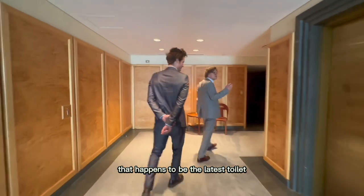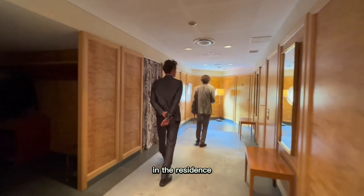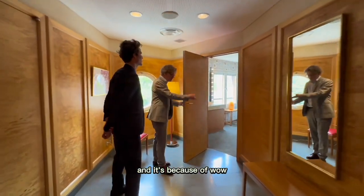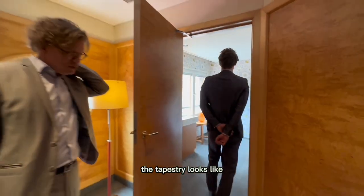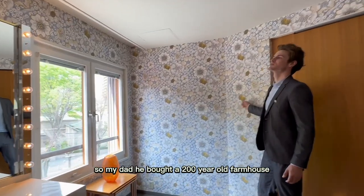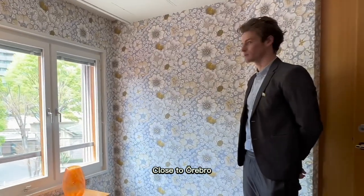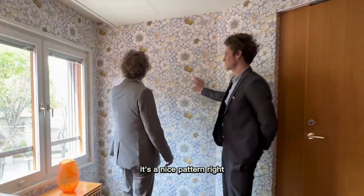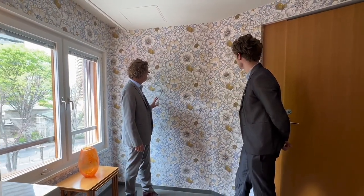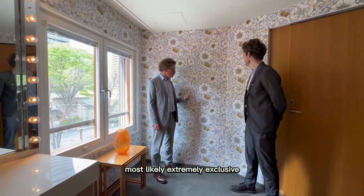One of the toilets happens to be the latest favorite photography spot in the residence — the Instagram-worthy toilet. It's because of the tapestry — it looks like my grandmother's place in Dalarna in Sweden. My dad bought a 200-year-old farmhouse in Nyklåstad, Örebro, and they had very similar ones. It's a nice pattern — you can't really say if it's high fashion or bought in a cheap place. Most likely extremely exclusive.